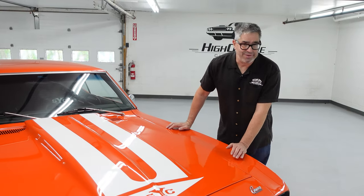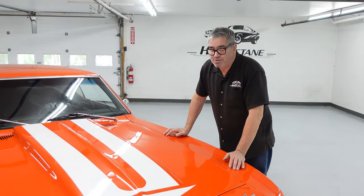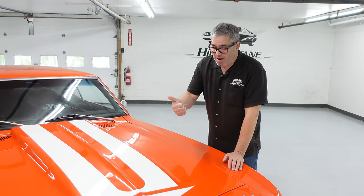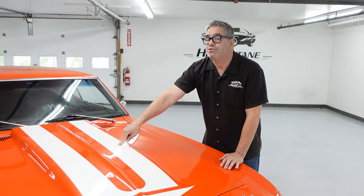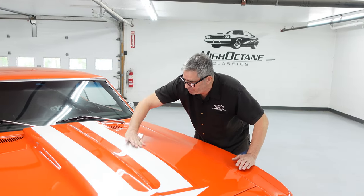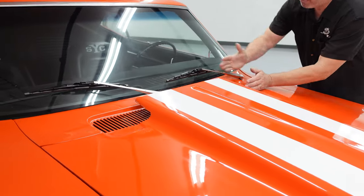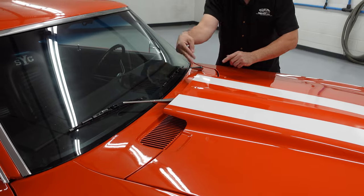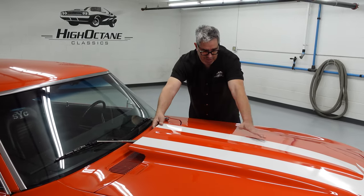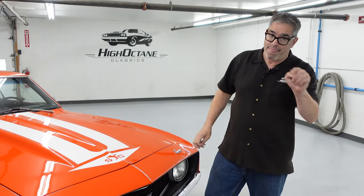You see a lot of 67 and 68 Camaros today with steel cowl induction hoods. People say that's a factory piece, but actually no. These cars are so popular there's a thriving aftermarket that makes fiberglass or steel cowl induction hoods for 67 and 68 Camaros, which never had them. With that said, 69 was the first year the cowl induction hood was available on the Camaro. The cowl is the area in front of the windshield and behind the hood — induction means it draws air. As the car goes down the road, there's an eddy of pressurized air right there, and they draw it into the engine bay for cooling the intake charge and a small ram effect.